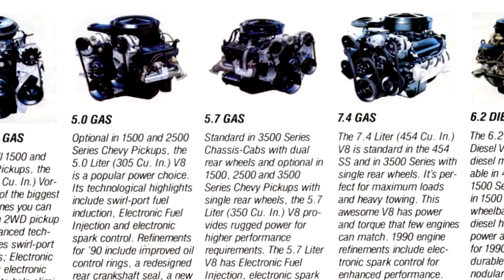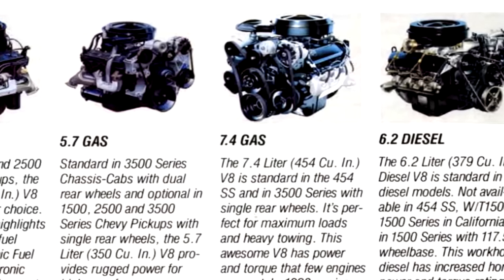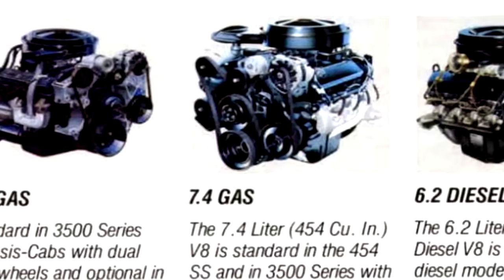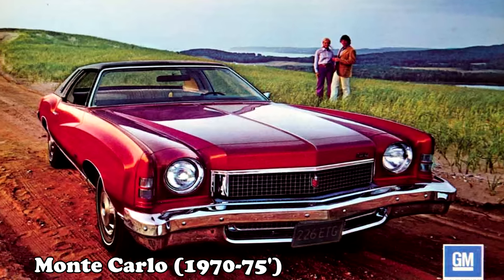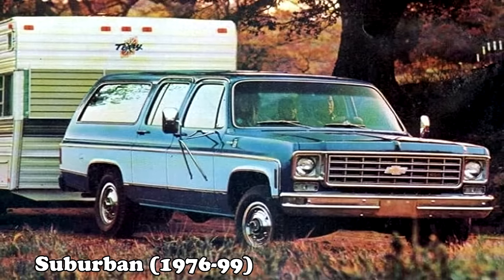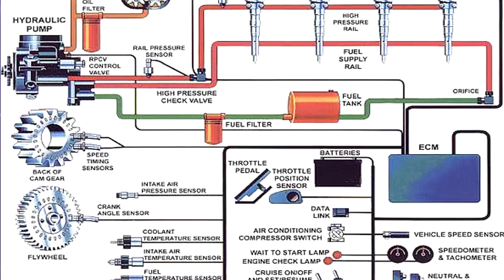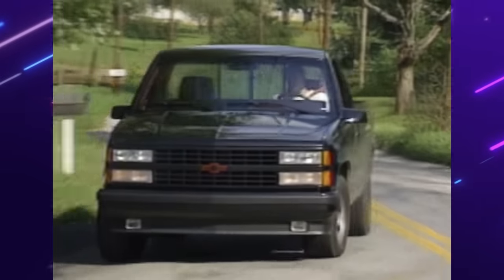Yes, these trucks had a 454 cubic inch motor in them, or a 7.4 liter V8, good for 230 horsepower and 385 foot-pounds of torque. This motor has undergone many changes over its lifetime. In 1987 these motors featured an electronic fuel injection system, which gave it all the more power.